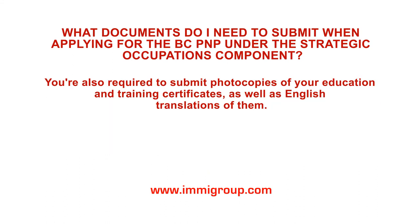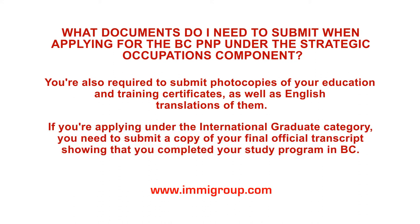You're also required to submit photocopies of your education and training certificates as well as English translations of them. If you're applying under the International Graduate category, you need to submit a copy of your final official transcript showing that you completed your study programme in BC.